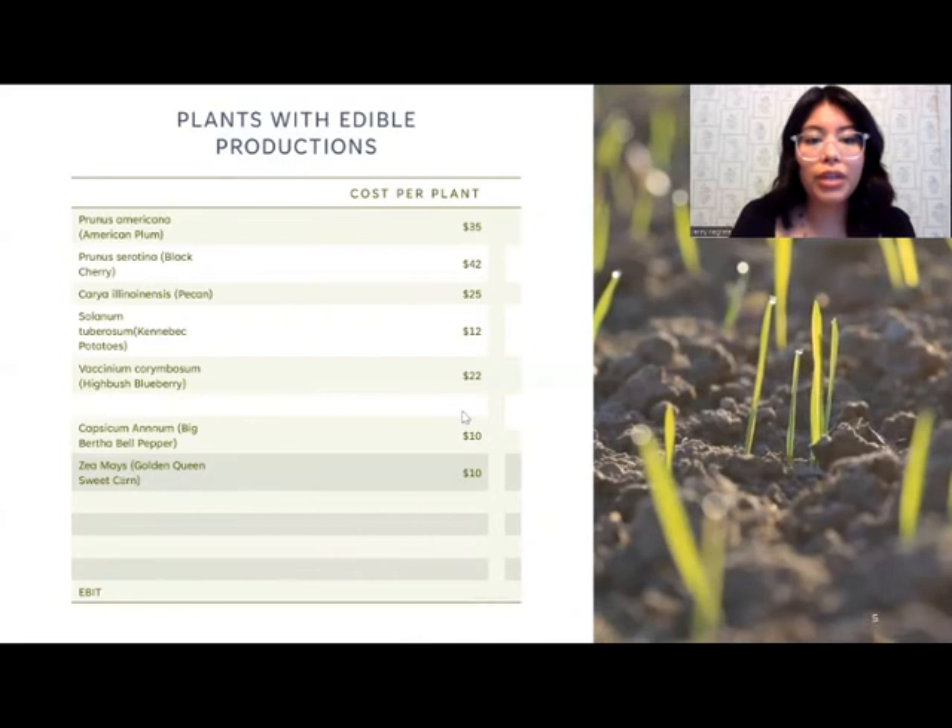These are the plants that we do plan on planting: plums, cherries, pecan trees, potatoes, blueberries, bell peppers, and corn. I really wanted to focus on things that we would eat and enjoy as a community. I also included the cost of what the plants would be.